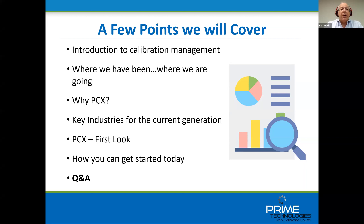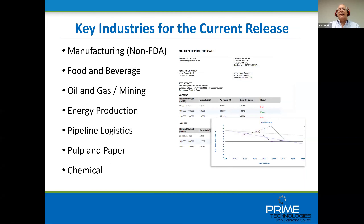Some of the industries that the current release of PCX would work for: as stated, PCX has yet to be validated, so non-FDA-regulated manufacturing of all types would be a good fit. Other industries listed have very straightforward approaches to calibration, and PCX would be a good choice for those. If you're currently using Fluke documenting calibrators, PCX will eventually work well, and Mike is going to talk about that in his roadmap discussion.